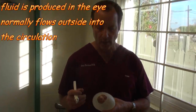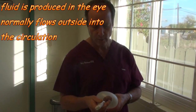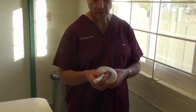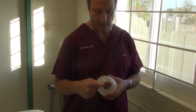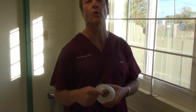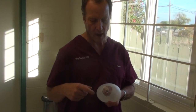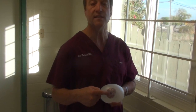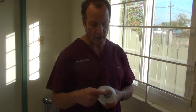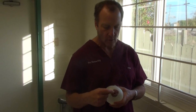In glaucoma, the eye will get big and hard. This instrument measures the pressure by how much it deflects the surface. In the soft eye, it's quite easy to press, so that would register a low pressure. The big, hard eye is not easy to push in, so it registers a higher pressure.